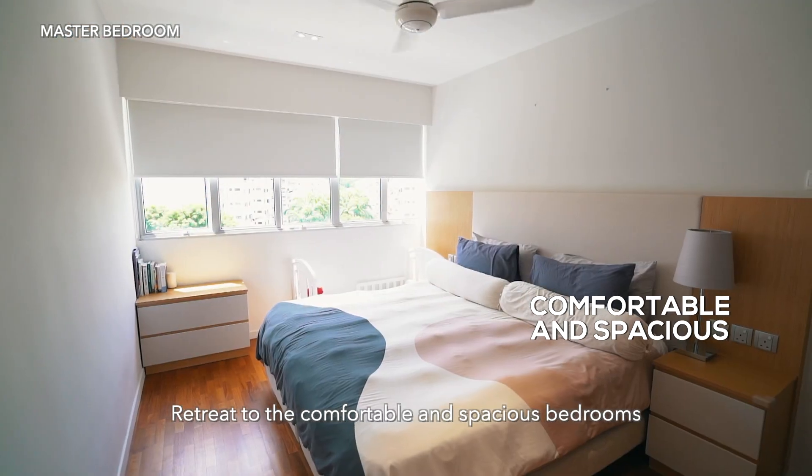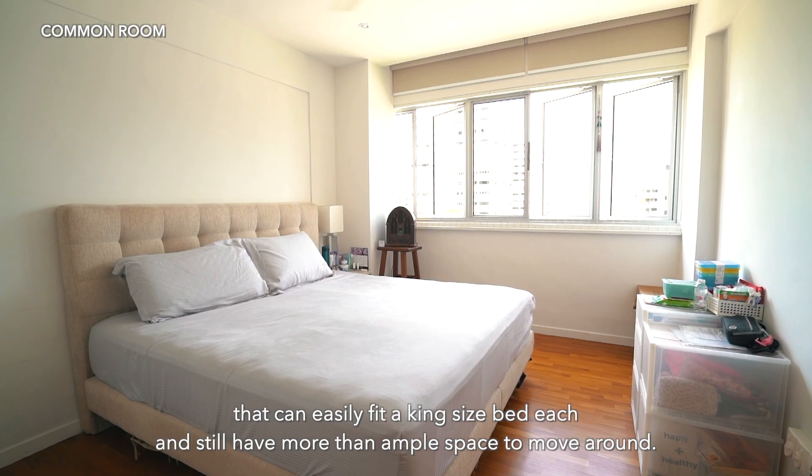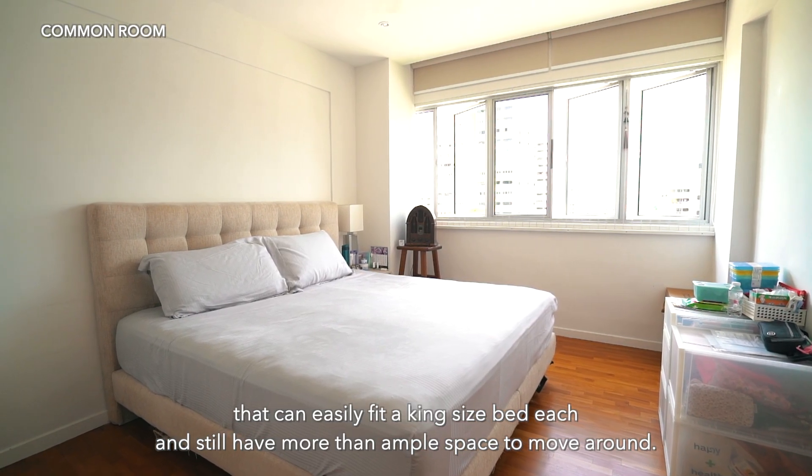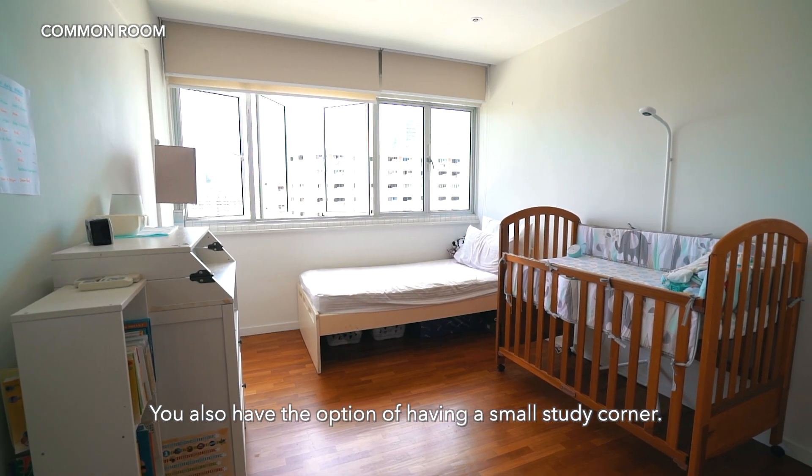Retreat to the comfortable and spacious bedrooms that can easily fit a king-size bed each and still have more than ample space to move around. You also have the option of having a small study corner.